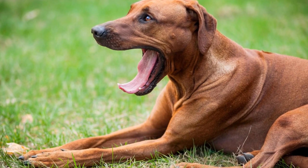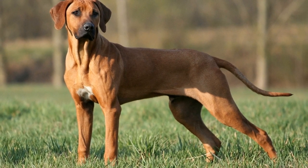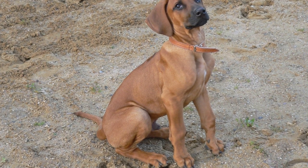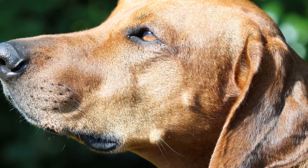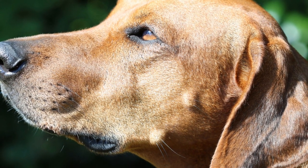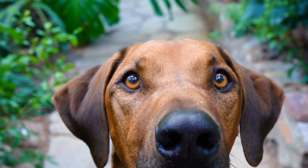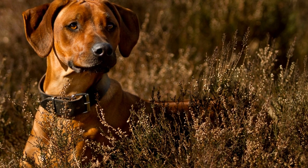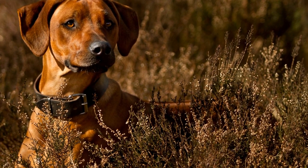Training and socialization. Proper training and socialization are crucial for the successful integration of a Rhodesian Ridgeback into your family. Start training your Ridgeback from day one, focusing on basic commands such as sit, stay, and come. Positive reinforcement techniques, such as treats and praise, work best with this intelligent and independent breed. Additionally, socializing your Rhodesian Ridgeback with other animals and people is essential. Expose them to various environments, noises, and experiences, gradually increasing the level of socialization as they grow and become more comfortable.